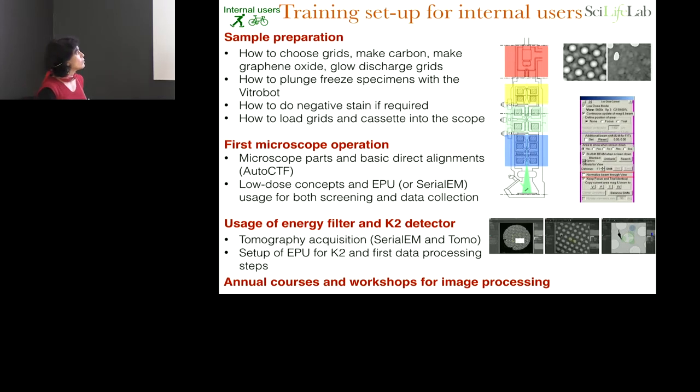We show them how to use EPU or SerialEM. We also use EPU for screening — very fast, just switching optics. Once they've been using the Arctica for some time, internal users are ready to go on the Krios and just learn how to use the K2 with the energy filter. Every year we organize a one-week image processing course to teach them and some external users the basics of image processing. We have maybe 40 to 50 people trained now who are independent.